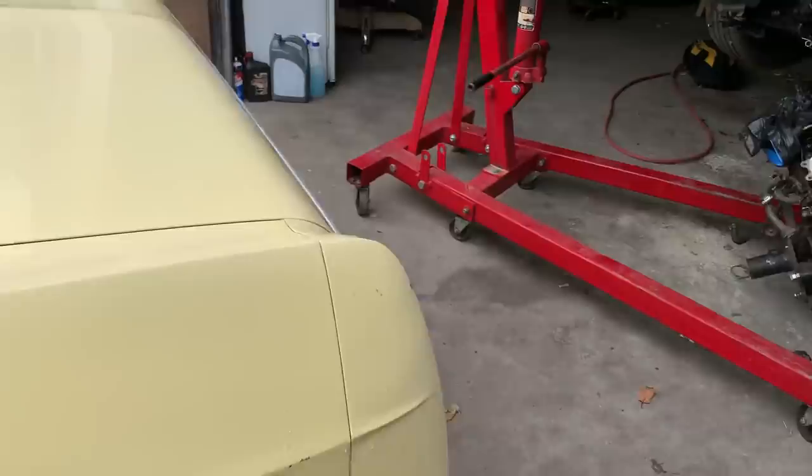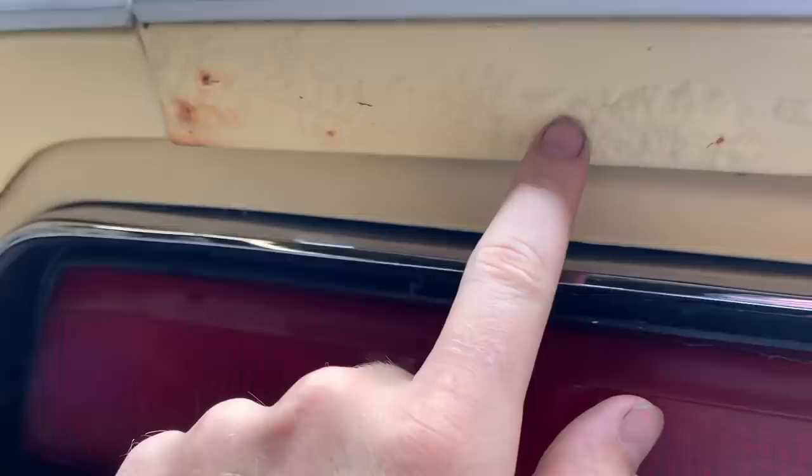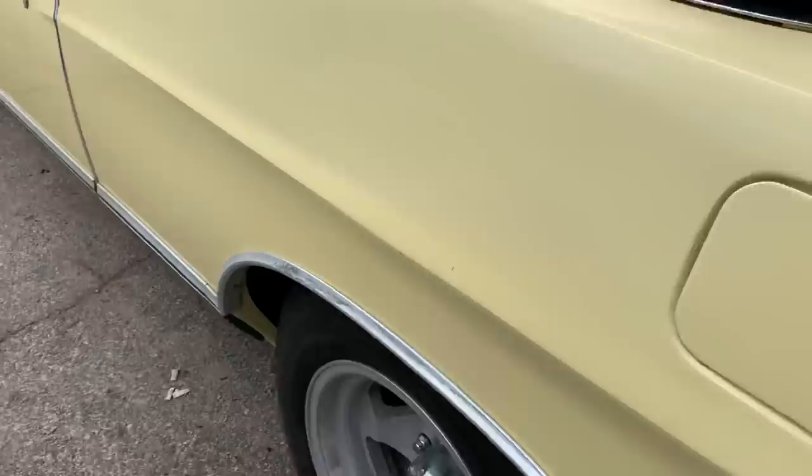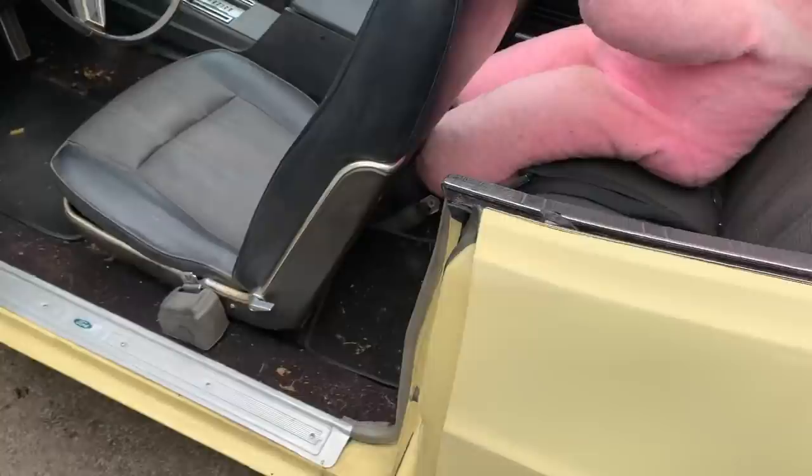This car is damn near perfect everywhere you look — no rust, no rot. The only place I've seen anything is in the trunk, just a little bit of bubbling starting. There are no holes, it's just beginning. Underneath the car is solid. Tell me the last time you've seen a '71 that was just this perfect — a '71 convertible at that. Convertibles leak, they're usually destroyed.